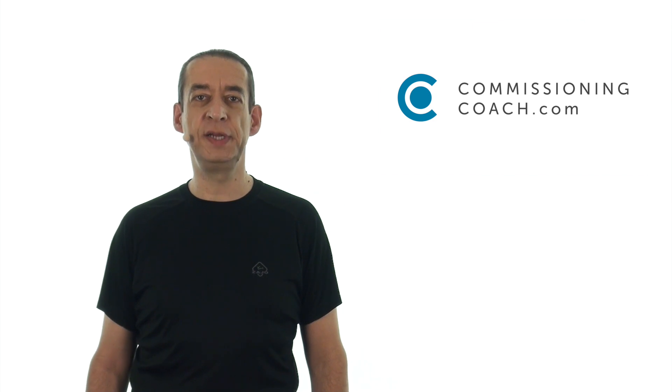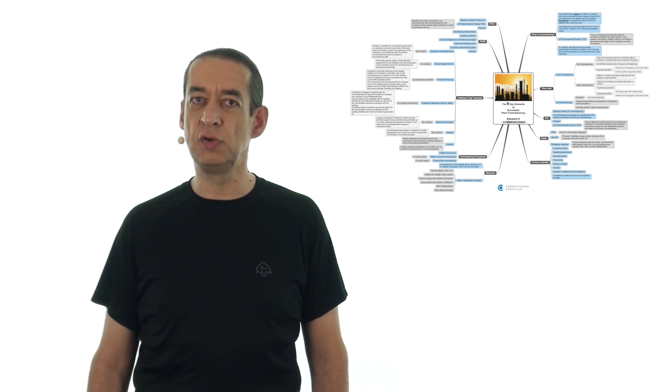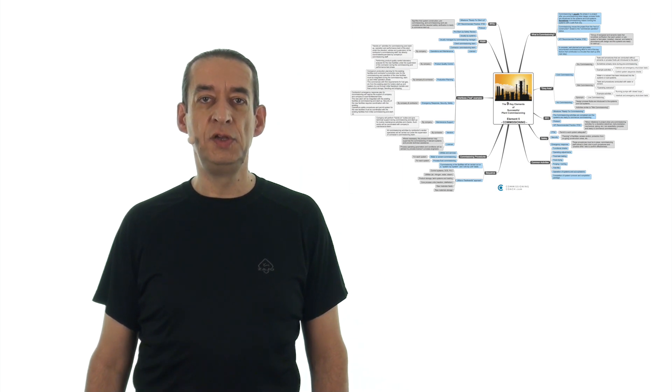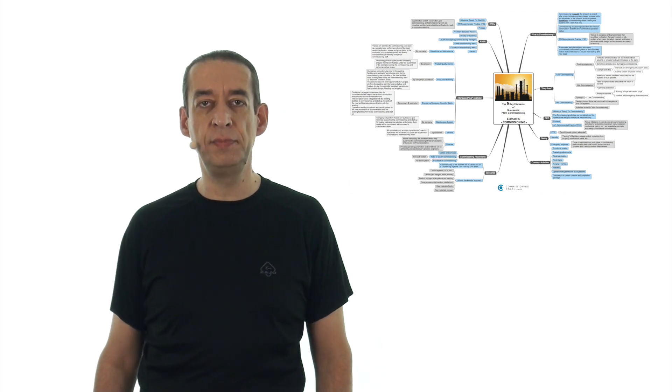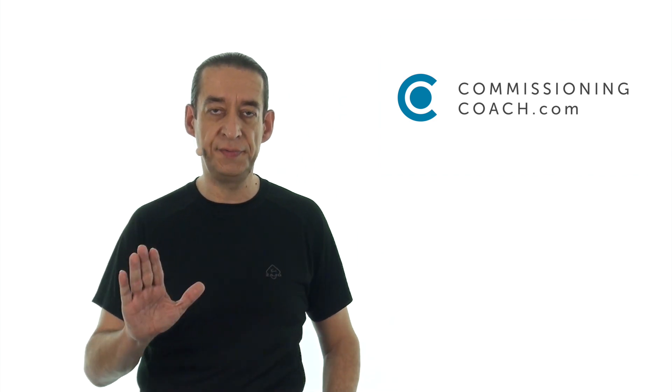Hello everybody, this is Tomas Stünkel, founder of commissioningcoach.com, a commissioning engineer and a commissioning manager. Welcome to part 6 of my 10-parts commissioning video mini-training. Today I will speak about key element number 5: commissioning. This mind map you can download from my download section on commissioningcoach.com, and if you are a member of my online commissioning training, you can even download a high-resolution image or this mind map in PDF format.